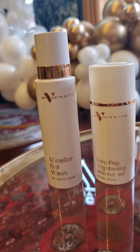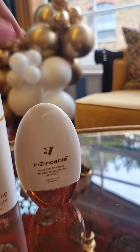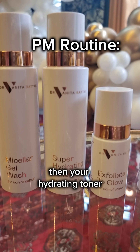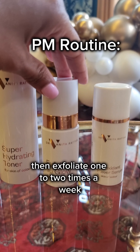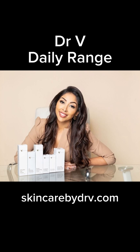3 months before, start your full skincare routine. For your AM routine: micellar gel wash followed by moisturiser, then your SPF 50. For your PM routine: start with your double cleanse, then your hydrating toner, exfoliate one to two times a week, followed by your antioxidant serum. Seal it in with your moisturiser.